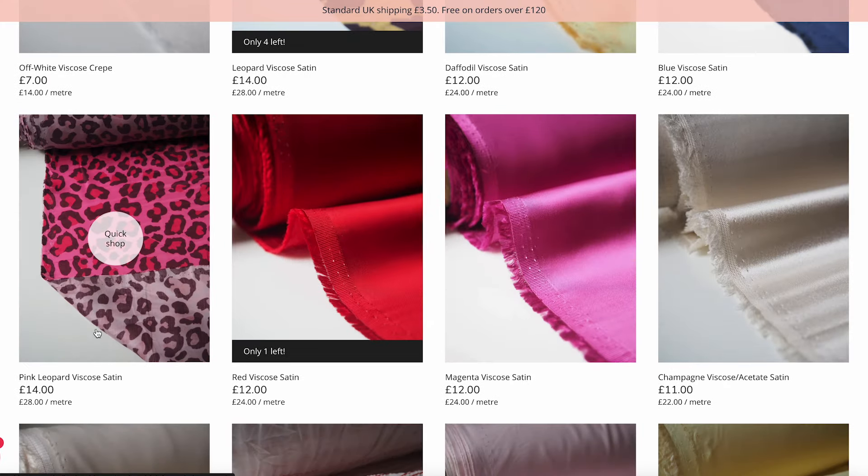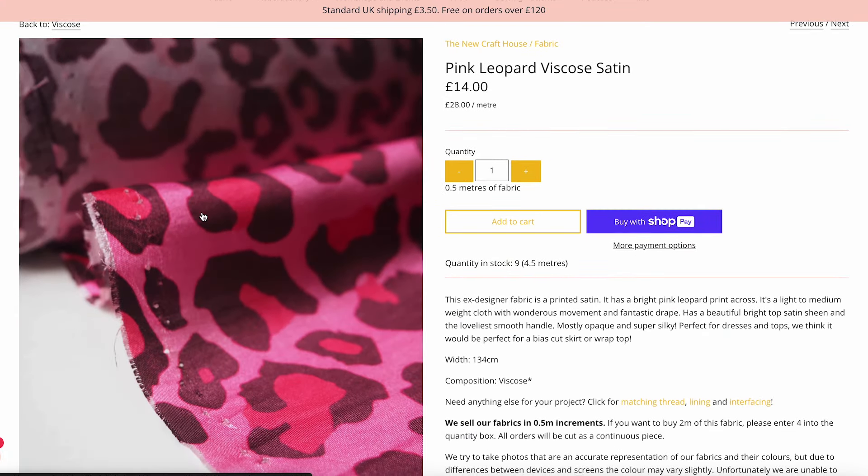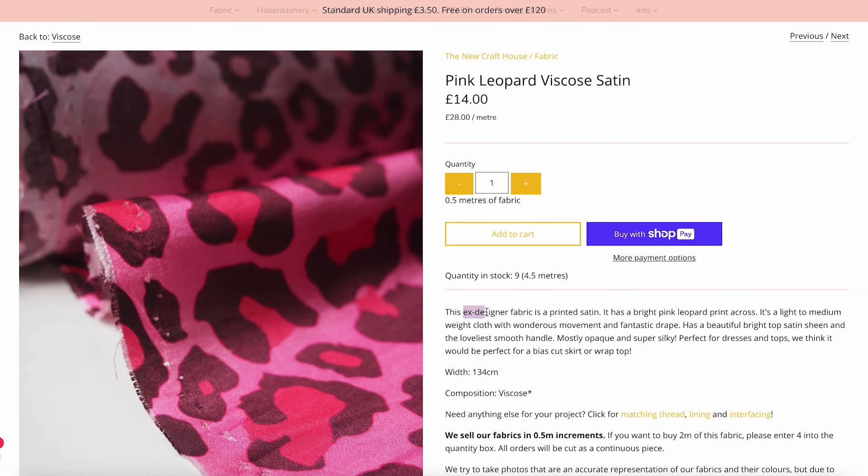Scrolling down you can see all these different types. This one is really cool — it's a pink leopard viscose satin. If I click into that you can see what the fabric looks like and how it behaves. So this is what I was talking about before — it says £14 here but that's actually per half a meter. As you can see down here the price per meter is £28, which is very expensive, but it says it's ex-designer fabric and it just looks super nice. It says it's perfect for dresses, tops, or even bias cut skirts — you can just tell it's very high quality. So when shopping here, one unit means 0.5 meters, meaning if you need one meter of fabric you need to select two. It actually changes the price down here as you add different amounts, which makes it much easier to use.